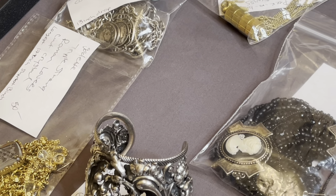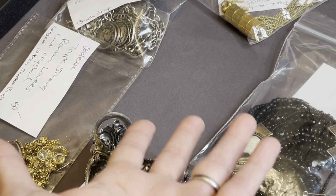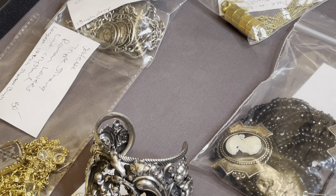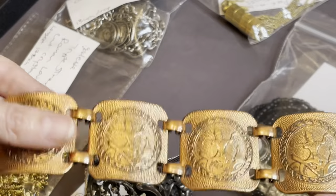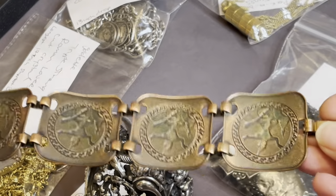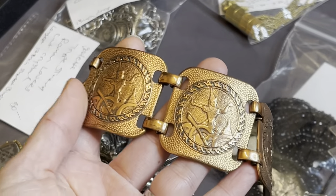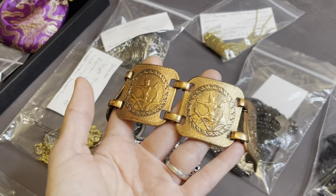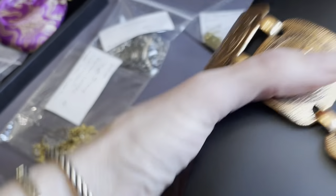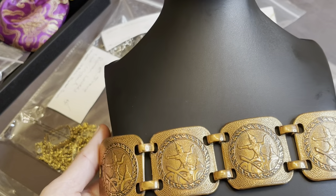I'm not going to show you everything today — you want to have a couple surprises. Okay, how about this? This one is a copper tie bracelet. There we go. There she is. She's very cool. Very, very cool.